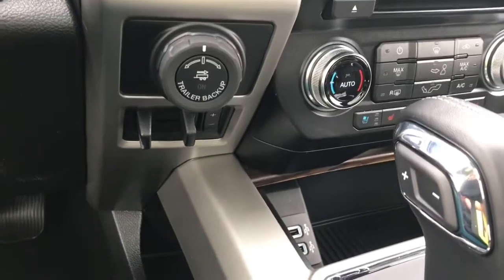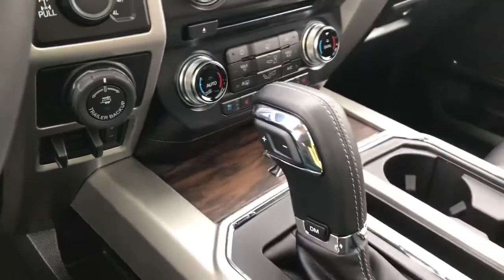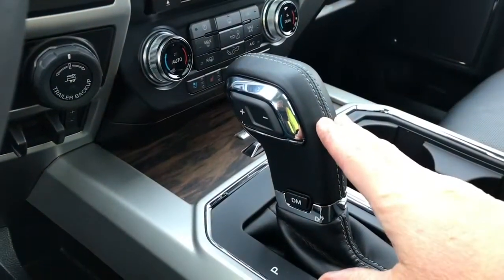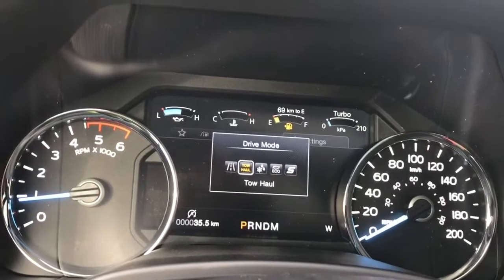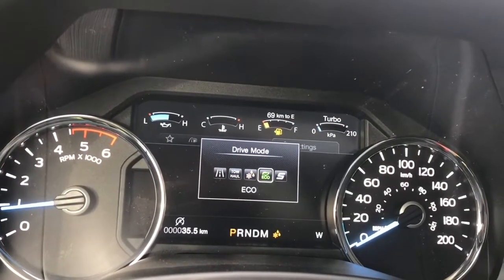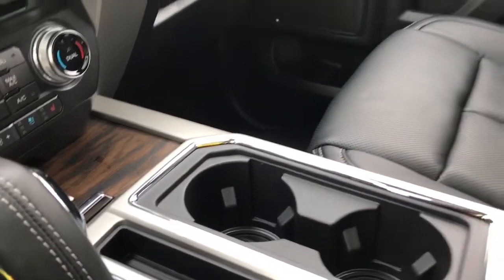Down in the cubby there are a couple of USB outlets and you can close it up with a little push. You have an automatic select shifter and drive mode — when you press on this you'll see it on your dash: normal, tow/haul, snow/wet, eco, sport and back around again. You also have cup holders with ambient lighting in there.